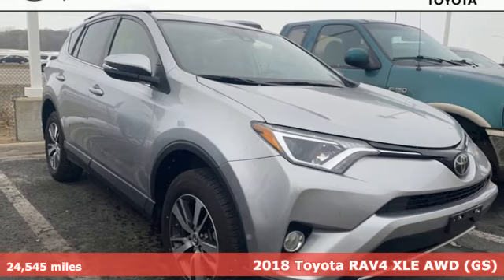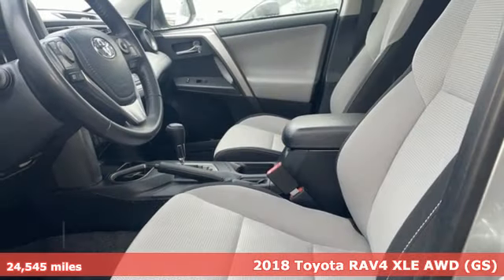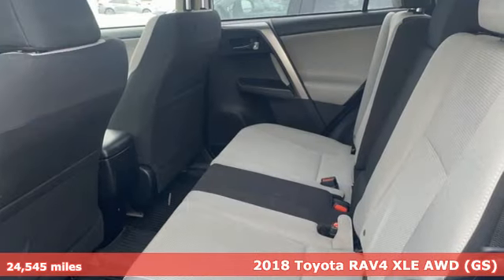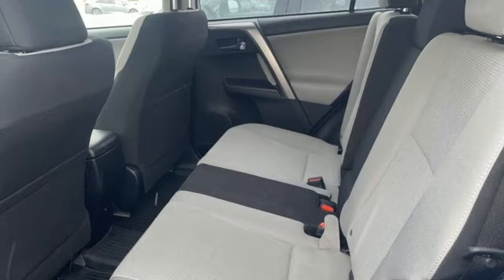It's a 2018 Toyota RAV4. This dynamic, elegant and spacious RAV4 is the right choice for whatever's next. It comes with great features you love.